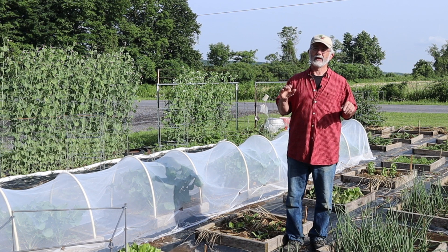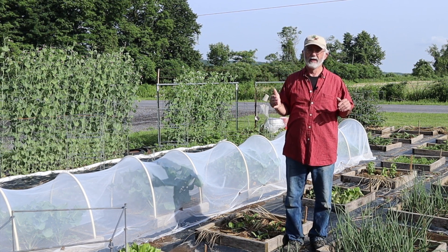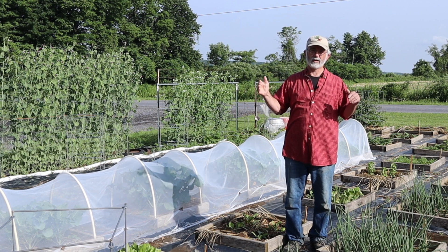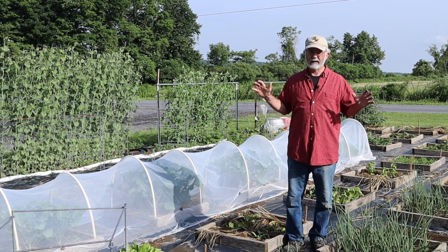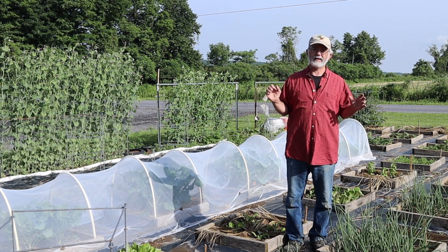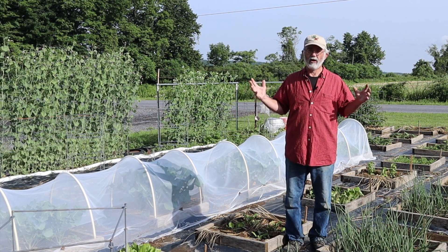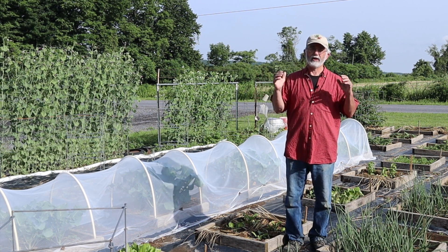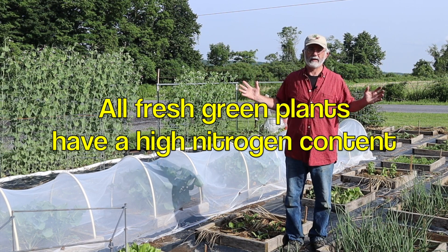It's a problem that you're going to see compounded with price increases and who knows what else down the road. But, and this is the point of this video, here in my garden I do not have a nitrogen crisis. I have an abundance of nitrogen — natural nitrogen all around me. It's free. You have it too if you live in an area where there are green plants growing all around you.